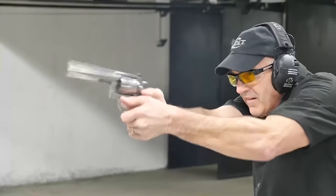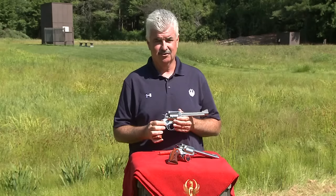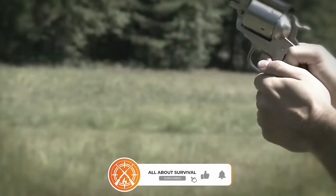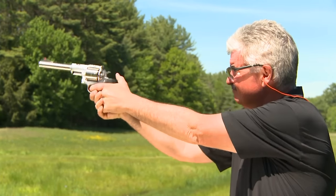This concludes our video of the top .44 Magnum revolvers. If you found this video helpful, we'd love a thumbs up. Which .44 Magnum revolver caught your interest? Please share in the comment section below. Thank you for watching. If you found this video useful, don't forget to hit the like button. And for more such content, be sure to subscribe to our channel.